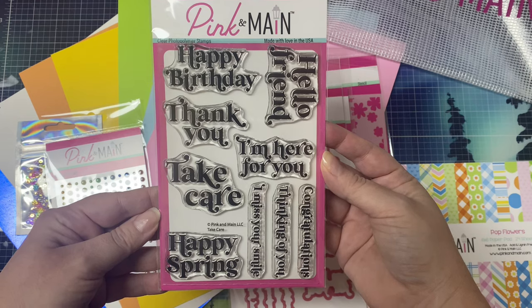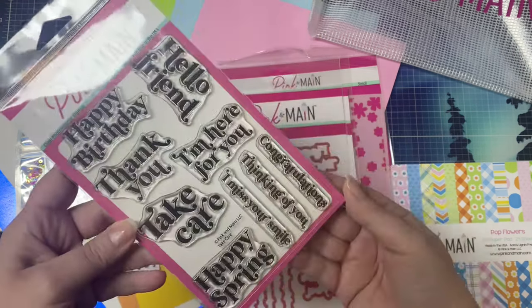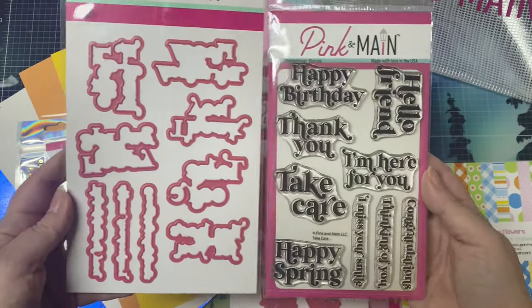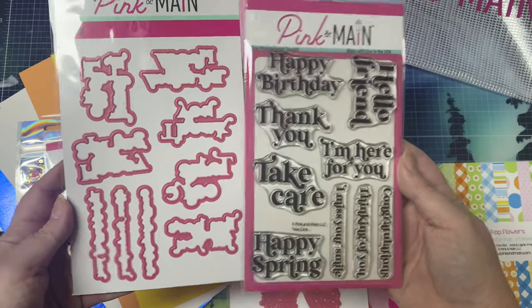And this is the stamp set. It's called Take Care. It has some larger sentiments that say happy birthday, thank you, take care, happy spring, hello friend, and I'm here for you, and a few smaller sentiments: congratulations, I miss your smile, and thinking of you. Plus it has the coordinating dies.